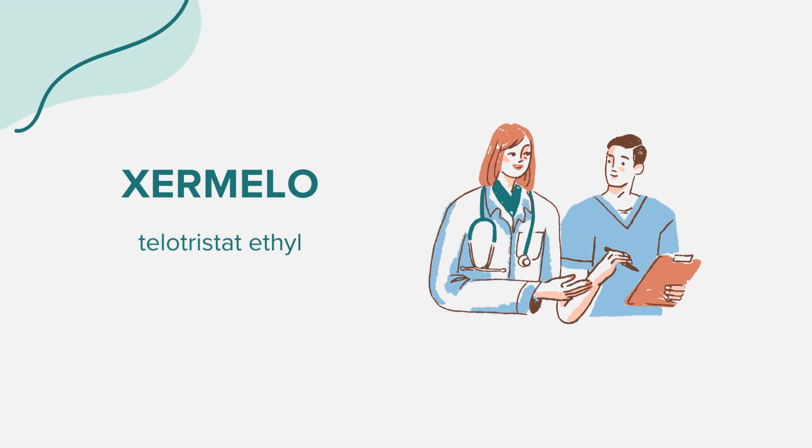It's essential to keep each tablet in its package until you're ready to consume it. If you're also taking short-acting octreotide, it's usually administered at least 30 minutes after taking Zermelo.